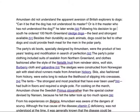This is a selection from Wikipedia on Edmondson's South Pole Expedition. We're going to have a look at it and see what we can make of it. The party's ski boots, specially designed by Edmondson, with the product of two years' testing and modification in search of perfection. The party's polar clothing included suits of seal skin from northern Greenland and clothes fashioned after the style of the Netsilik Inuit from reindeer skins, wolf skin, burberry cloth, and gabardine. The sledges were constructed from Norwegian ash with steel-shod runners made from American hickory.